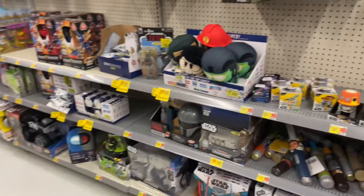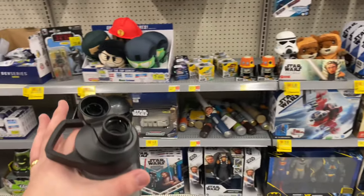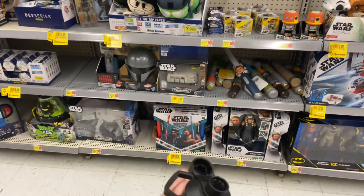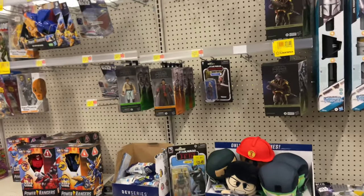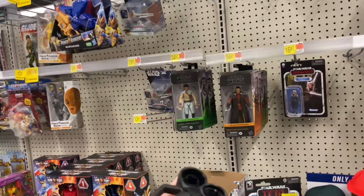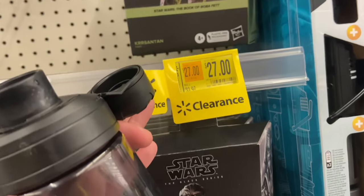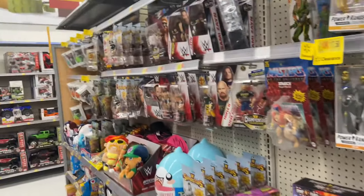Every time we come here we always see the same exact figures, and as you can tell, a lot don't go on clearance — except for this lightsaber forge, I don't know. This Black Series item is on clearance for $27, but people are still buying it. Why? I don't know.